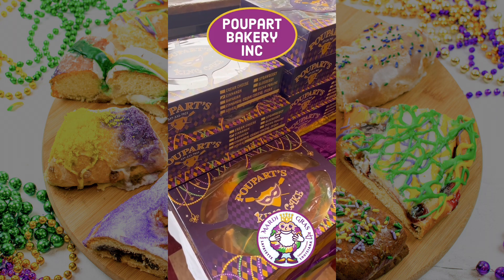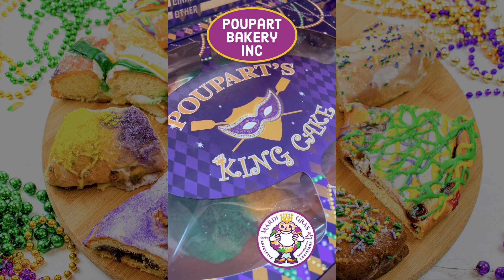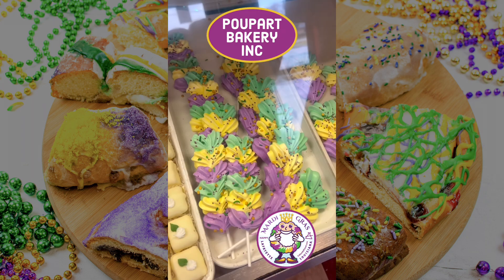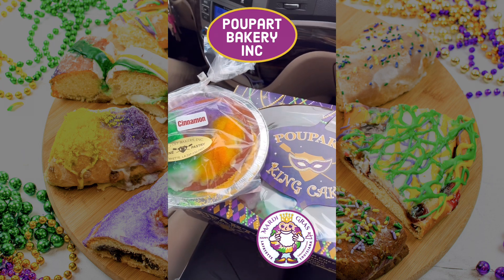Coupart's Mardi Gras king cake starts with their signature recipe of fresh brioche dough. The dough is formed into a ring and filled with the stuffing of your choice. They also have other fun Mardi Gras themed sweets, ship their king cakes, and make mini ones for first-timers to try.